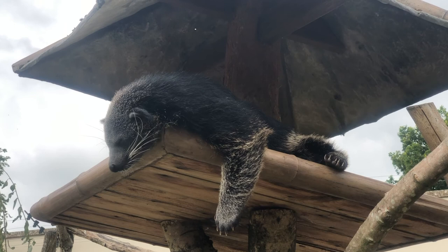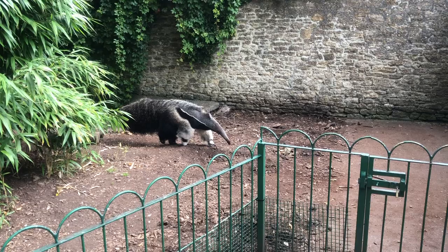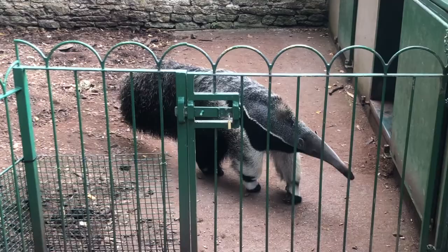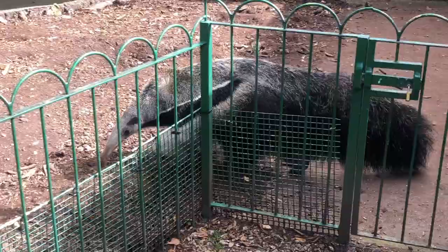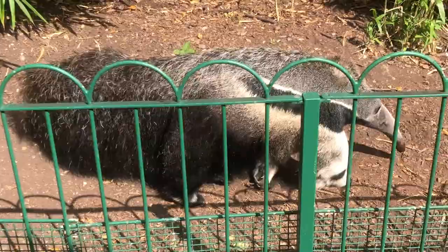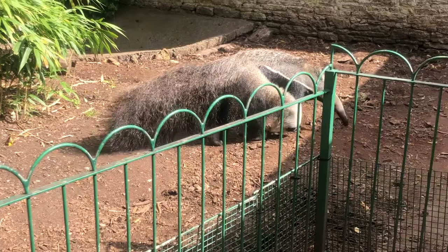While I'd happily stand and watch the binturong for hours, it's time now to meet the giant anteater who is just next door. Look how cute they are! As their name suggests, they are rather giant — in fact, they are the largest of all four anteater species. From the tip of their snout to the end of their tail, the giant anteater can reach eight feet long.